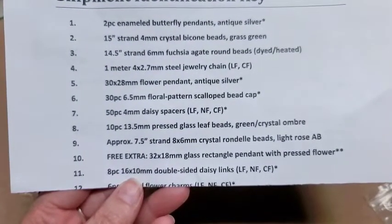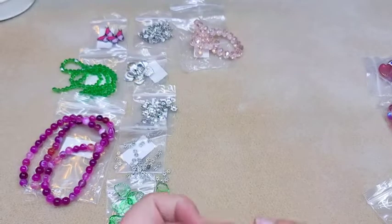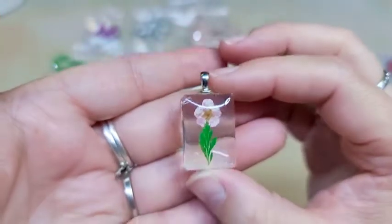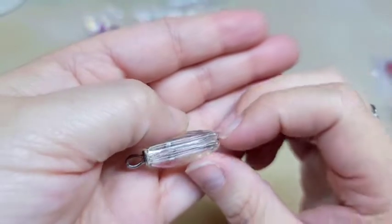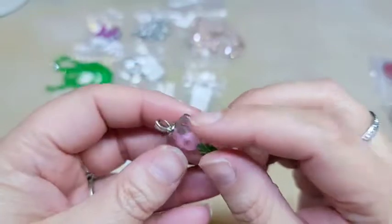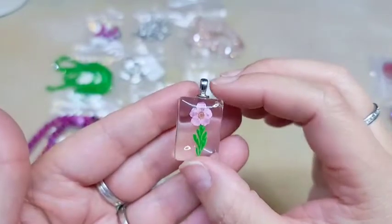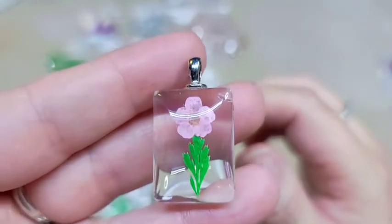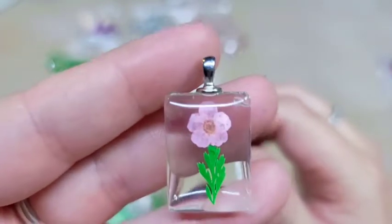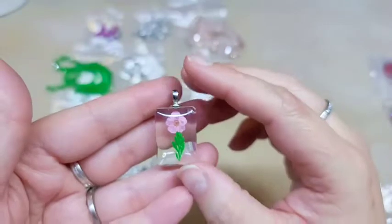Number ten is listed as a free extra — a 32 by 18 millimeter glass rectangle pendant with pressed flower. I really, really like this and I'm shocked that they said this is an extra. It's a really pretty piece; it has a groove on the side so you could wire wrap it around that groove or glue some rhinestones in there. It's not super huge, which some people prefer — they like daintier things. It says pressed flower but honestly it looks painted, though maybe it is pressed flower. Either way it's really, really pretty.